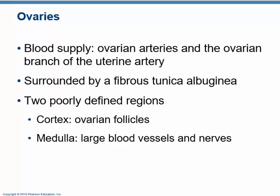The ovaries need a blood supply, and the ovarian arteries and veins are responsible for it. The ovary is surrounded by a tunic, a layer of connective tissue called the tunica albuginea — alba meaning white, as in albino, so tunica albuginea means the white coat. Within the ovary, there is a cortex on the outside that contains the follicles, and the medulla in the middle, where there are blood vessels and nerves.